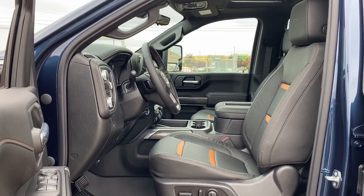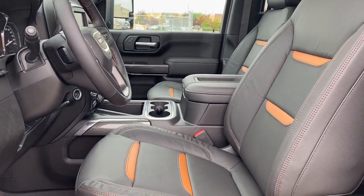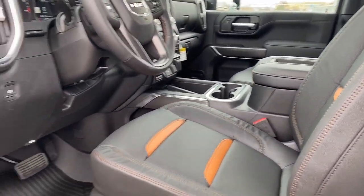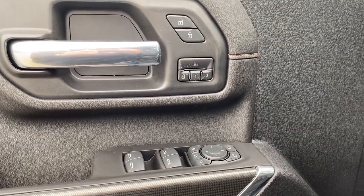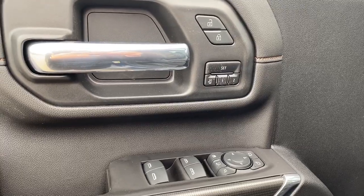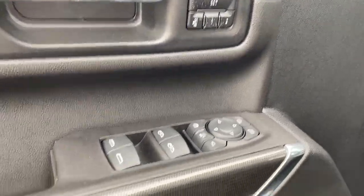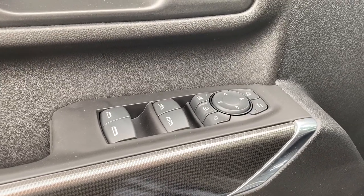We're going to start by taking a look inside the front of the truck. As you can see right off the bat, we've got those Kalahari seat inserts in the black interior. On the driver's door, power locks, power windows, power adjustable mirrors, power folding mirrors, and power extendable mirrors. We've got the programmable memory seat, auto express windows, and the child lock button.